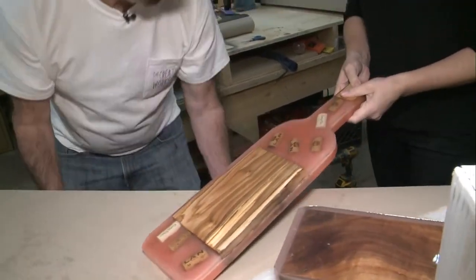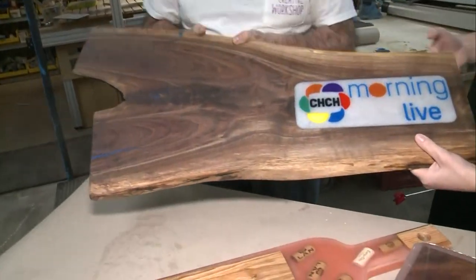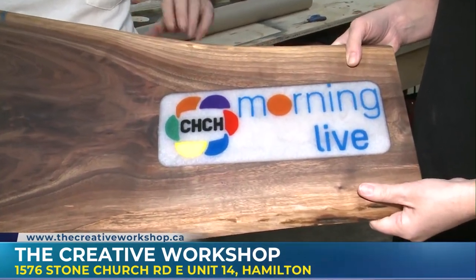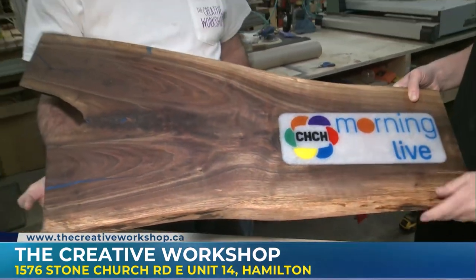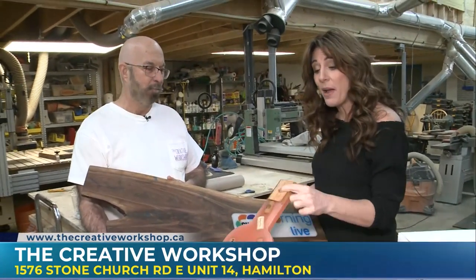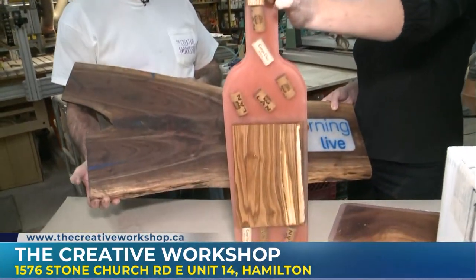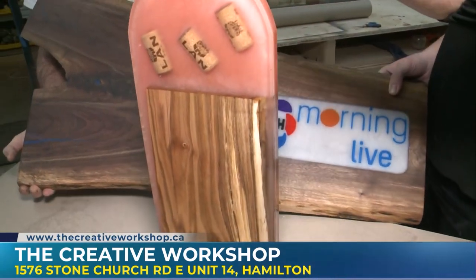Thank you for coming up and showing us. You can come and actually learn how to make this board, or something with your own graphic in it. Thanks, John, for having us — we've had a great time today and learned a lot. Don't forget, just go to the website. The Creative Workshop — TheCreativeWorkshop.ca. Bid for my board! And we're on Instagram and all the socials — it's always The Creative Workshop.